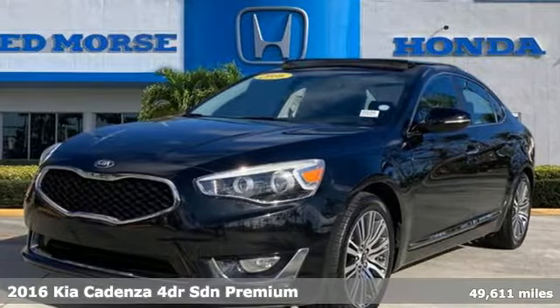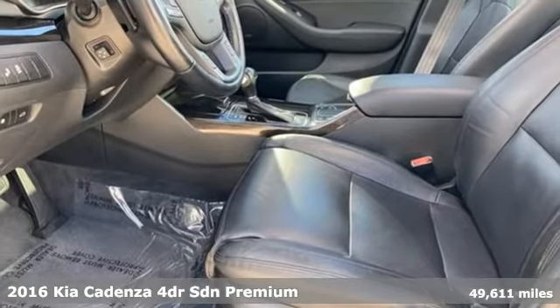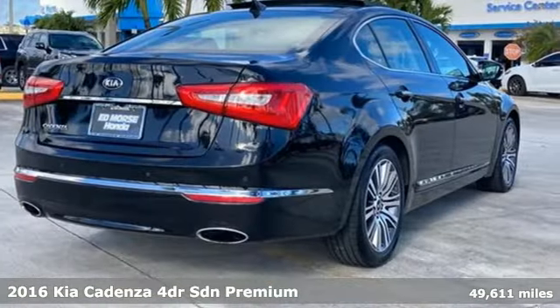It's a 2016 Kia Cadenza. With sophisticated luxury and exceptional performance, this Cadenza turns every commute into a private retreat.